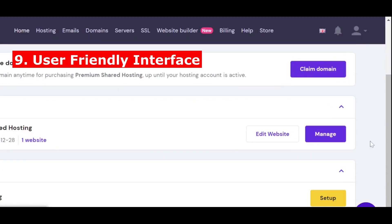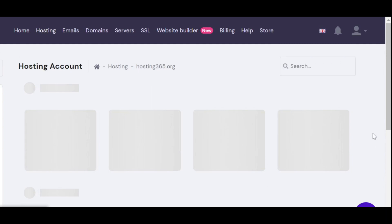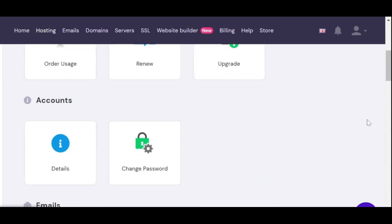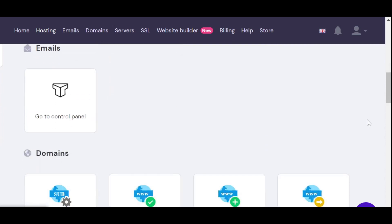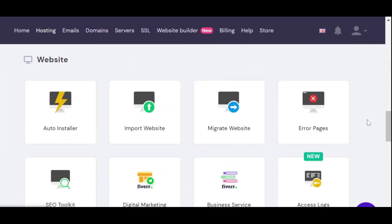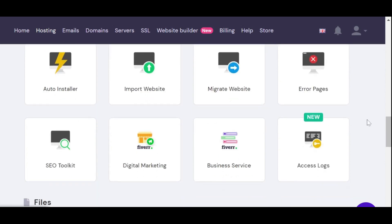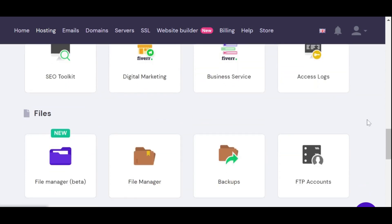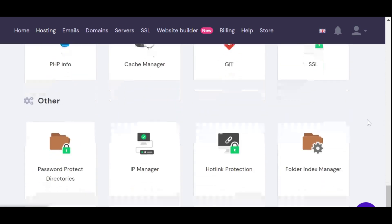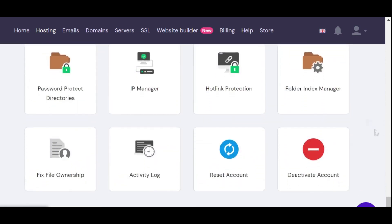9. User-friendly interface. One of the most important aspects of selecting a web hosting is its user-friendly dashboard, especially for beginners. It should be easy to navigate so that you can easily manage all your sites. Some web hosts offer a beginner-friendly interface where you can add domains, change settings, view statistics, and more.